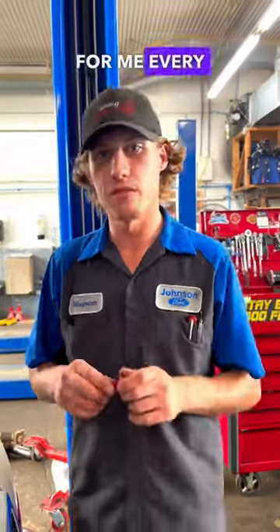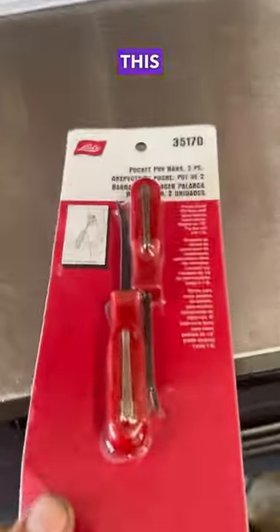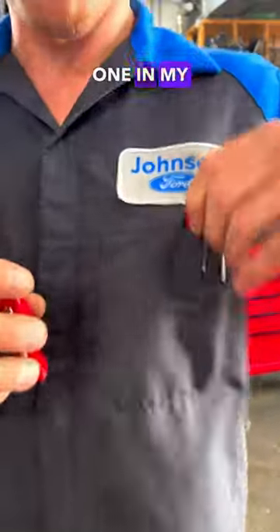The most used tool for me every single day, surprisingly, is not an impact or a socket or a wrench. It's actually this small pocket screwdriver from Lyle. This thing is awesome. It fits right in my pocket — I have another one in my pocket right here.